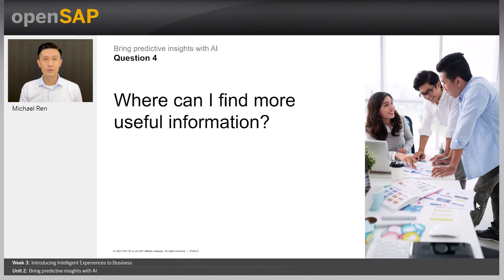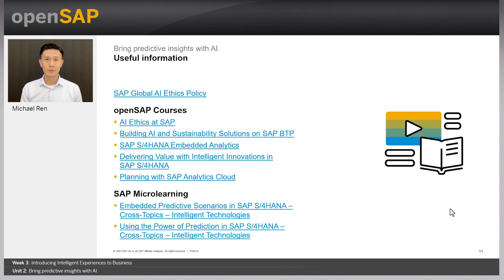Where can you find more useful information related to SAP AI? Here is a list. One thing to highlight is the SAP Global AI Ethics policy. We believe AI is developed to support users in making wider, unbiased decisions. The SAP Global AI Ethics policy seeks to ensure that SAP AI systems are developed and used in line with ethical standards and the externally published AI Ethics guiding principles. This is essential for building trust in SAP AI solutions. There are also other OpenSAP courses and micro-learnings related to AI and SAP S4HANA recommended on this page.